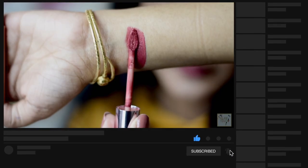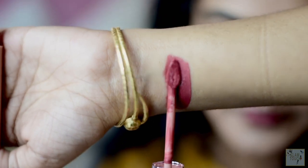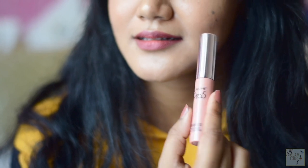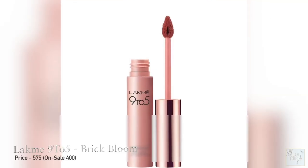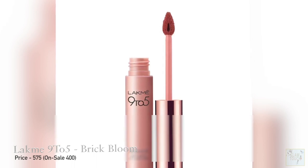Another shade I have is from Lakme 9-5 in the shade Brick Bloom. It has a slight red tone to it — right now I'm wearing this on my lips. It doesn't transfer much; it has very slight minimal transfer. It is very very comfortable on the lips and non-drying.